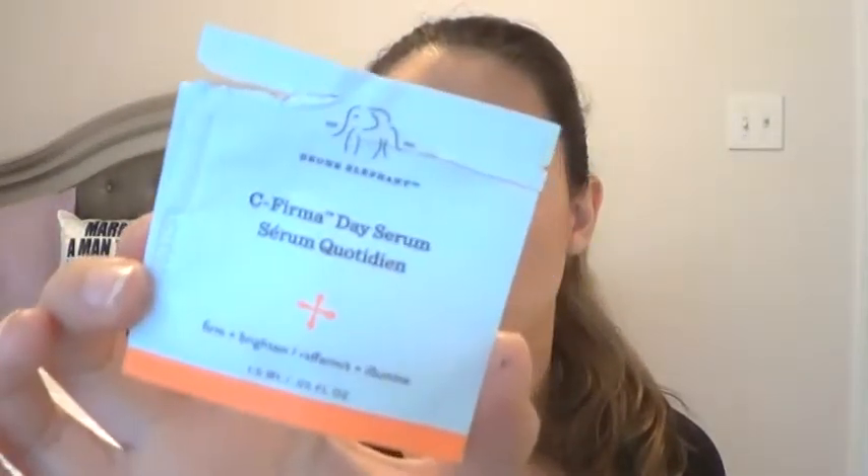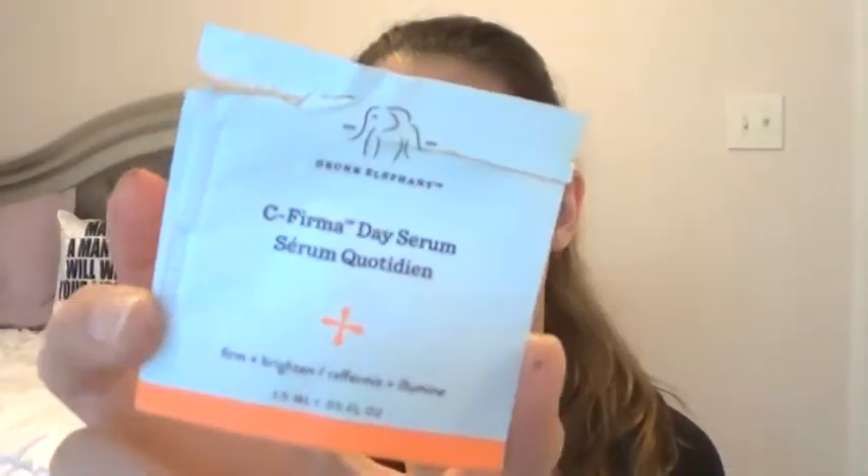The next thing is from Drunk Elephant — the C-Firma Day Serum, which is supposed to firm and brighten the skin. I could not get over the scent of this product. It was not a good scent. It was so bad for me that I didn't like it on my face, so I can't really say whether it firmed or brightened my face. I would not purchase it — I didn't like it at all.